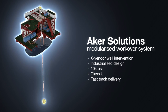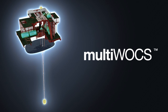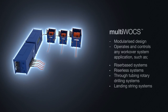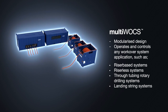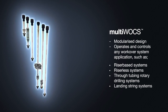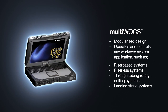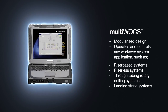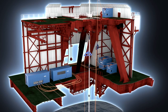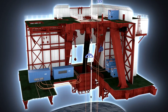The multi-walks is a new, fully standardized and modularized workover control system — a high-tech and robust design that captures the functionality of the surface flow tree, riser, and subsea well control package, with an intuitive data screen interface for the operator situated on the rig. The topside multi-walks workover control system provides full electric and hydraulic control of the equipment.